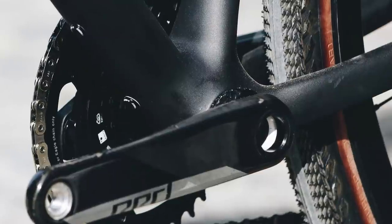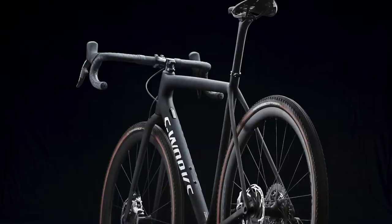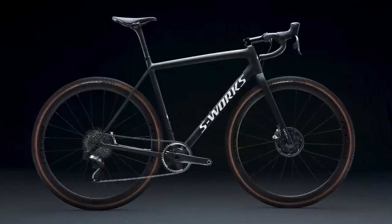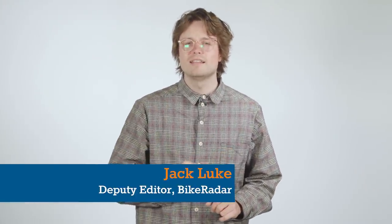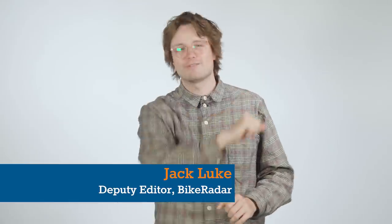The bike also sticks with a threaded bottom bracket shell and is even compatible with a dropper post. With clean lines, a simple frame and no mudguard or rack mounts, the bike stands apart from the Specialized Diverge, and to quote the brand, is for those riders looking for gravel enlightenment.